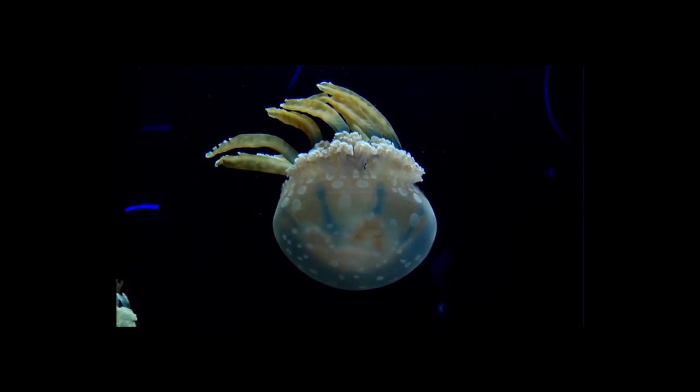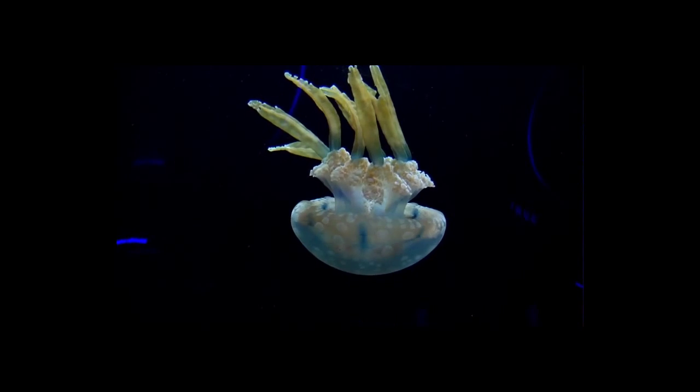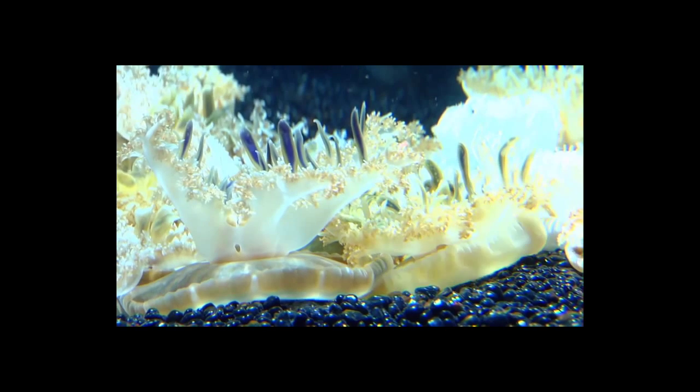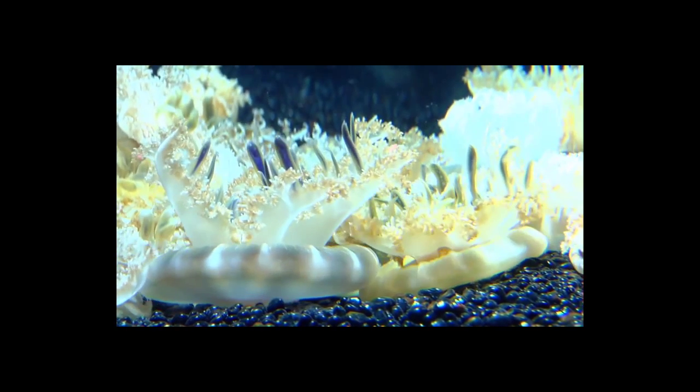Jellyfish consist of a gelatinous umbrella-shaped bell and trailing tentacles. The bell can pulsate for motion while the stinging tentacles can be used to capture prey. They are found in every ocean.